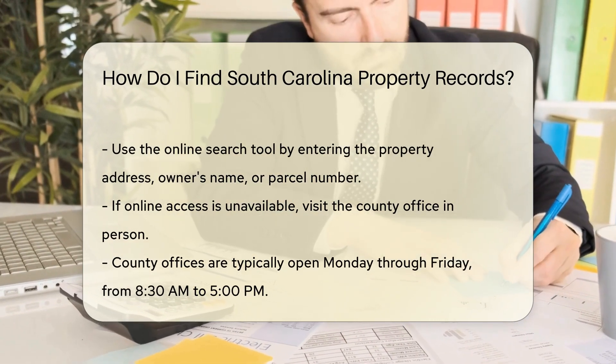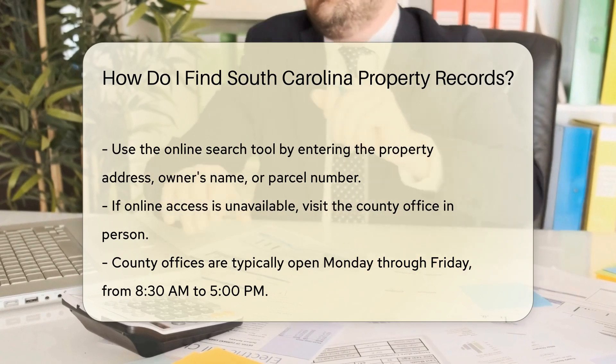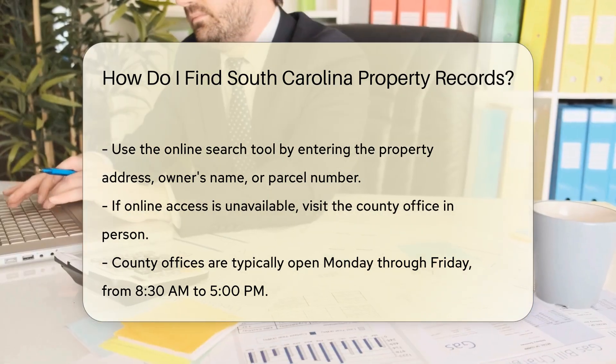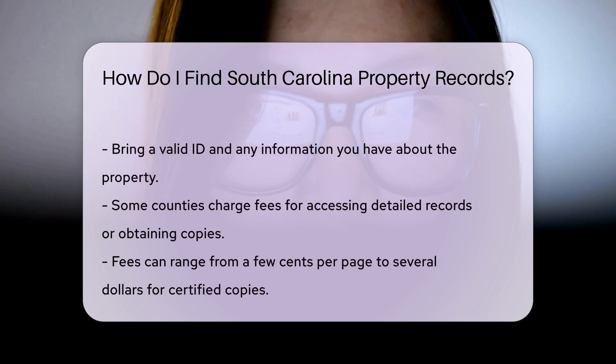Enter the property address, owner's name, or parcel number into the search tool. If you don't have online access, you can visit the county office in person. Most offices are open Monday through Friday, typically from 8:30 a.m. to 5 p.m. Bring a valid ID and any information you have about the property.